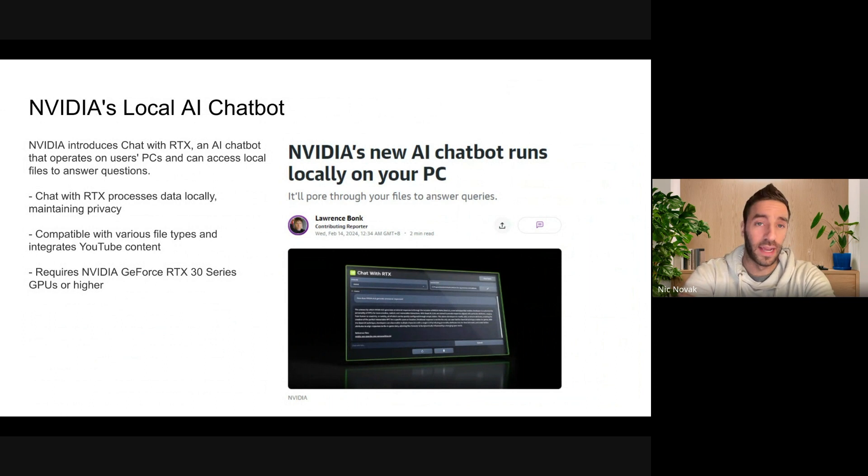We also have a local AI chatbot getting released by NVIDIA: Chat with RTX. The notable thing about this model is that it processes everything locally and interfaces with your file system. It does require a GPU, but it's a step in the direction of private, local LLMs.